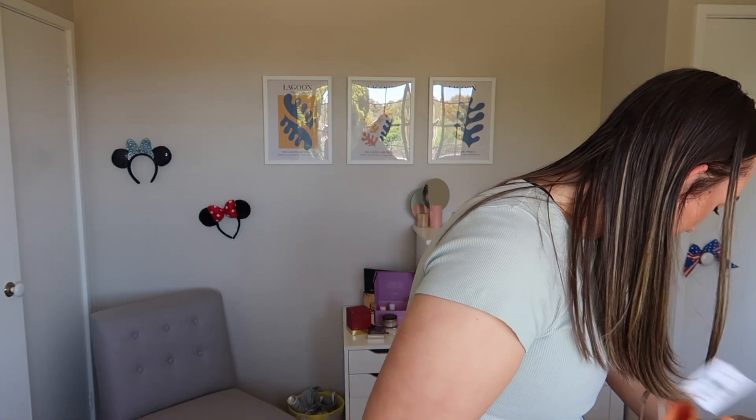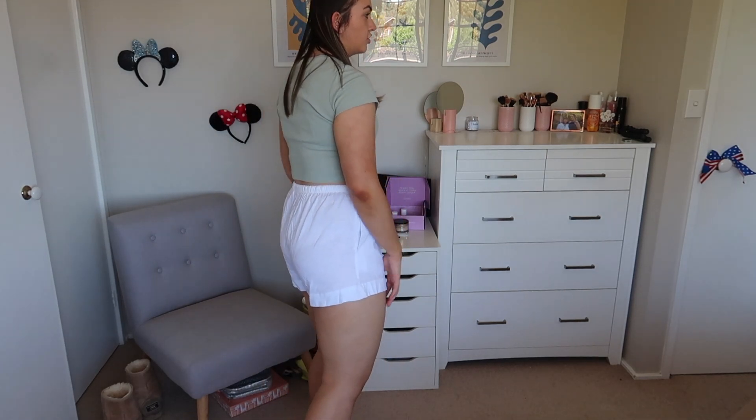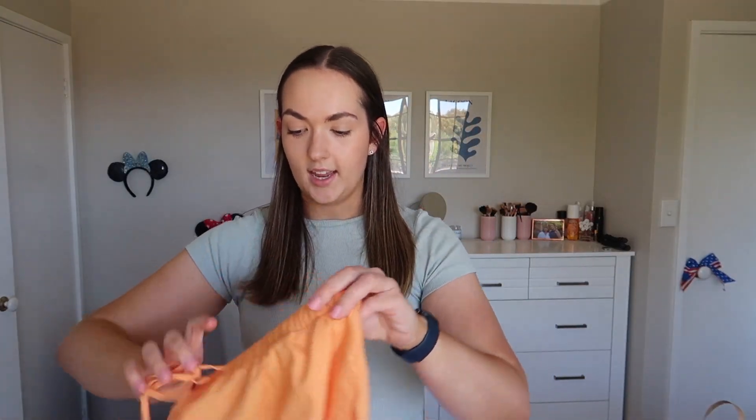The next thing I bought is these white linen shorts. They're literally just a short, but they are like a great comfy summer vibe — going down to the beach, chilling at home, you know, just a linen short. I got them in white and this orange, which is so cute. This with like a white top — love.